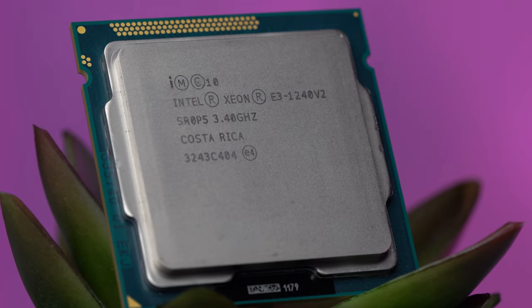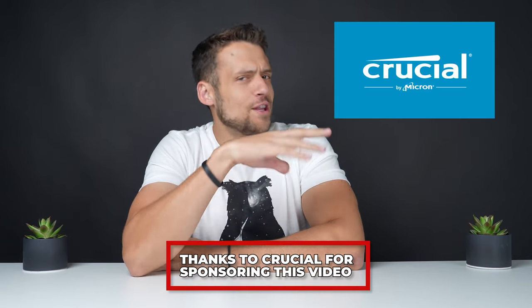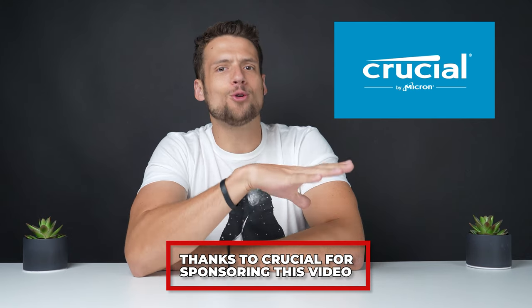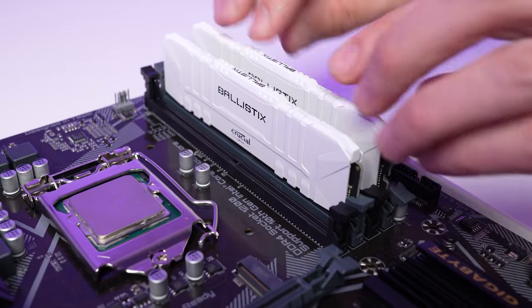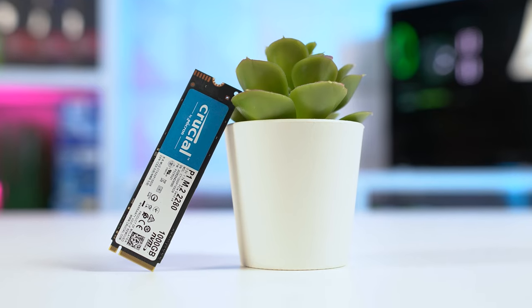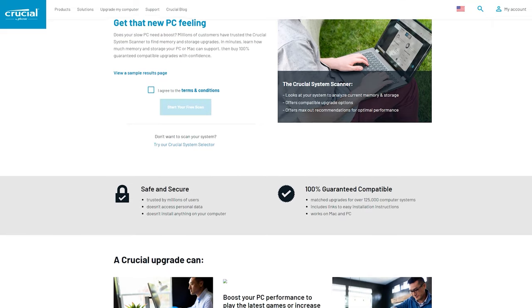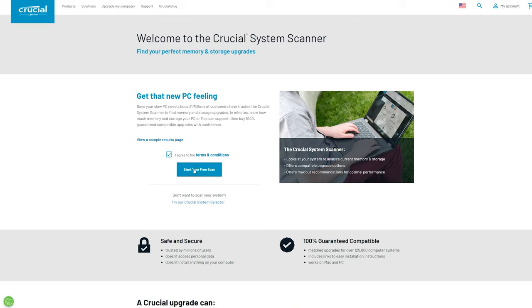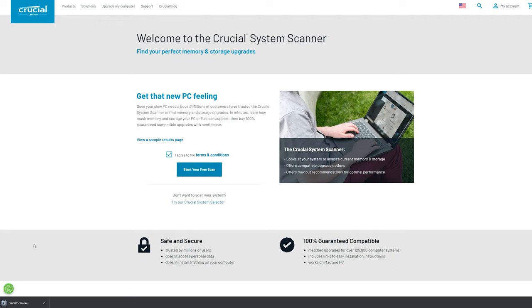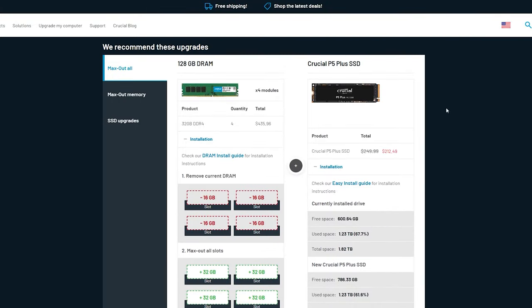Before we deep dive, let's have a quick word from today's sponsor. Big thanks to Crucial for sponsoring today's video. Over the years, I've personally recommended so many of their products which are great for PC builds and PC flips. SSDs like the Crucial P1, P2, and P5 get featured often, but now their new Crucial System Scanner can make those recommendations specifically tailored for you. This software is trusted by millions of users and it basically scans your computer and spits out recommendations on how to upgrade it — great for friends and family looking for upgrade options.